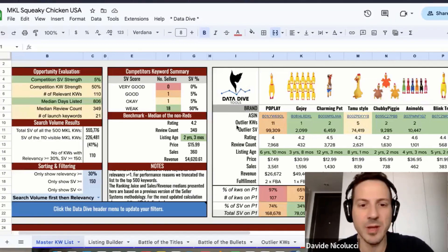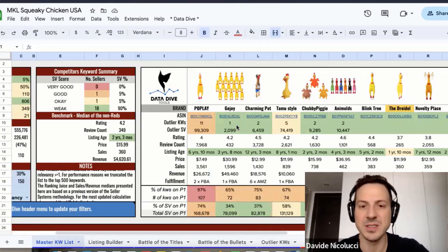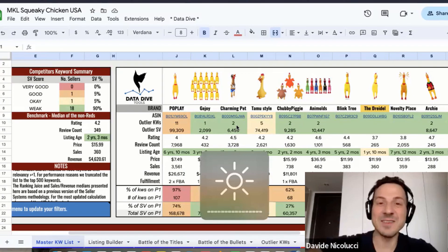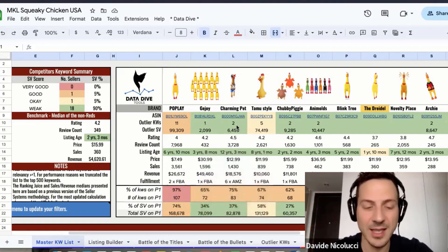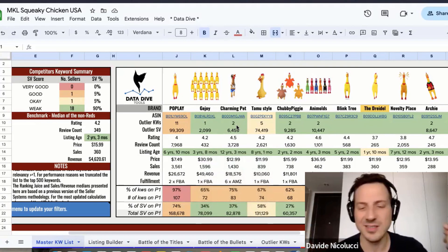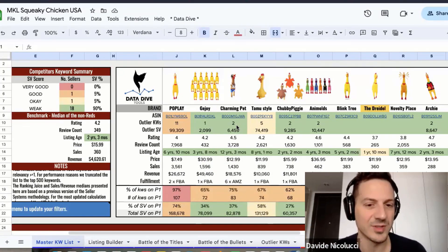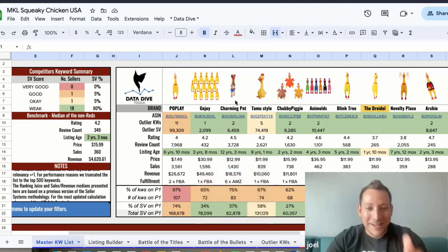We actually took the best competitors from different browse nodes and different bestseller rank pages — that's what we suggest everyone to do. My name is David, our guest today is Joel. We are GrowTech, an Amazon agency. We help sellers optimize listings, translation, PPC, product launch — everything. Check down in the description for the amazing stuff we can do for you.